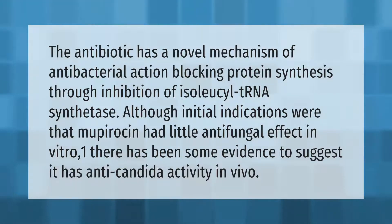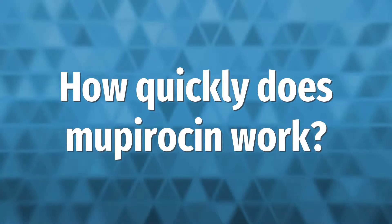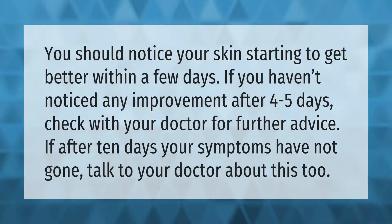You should notice your skin starting to get better within a few days.